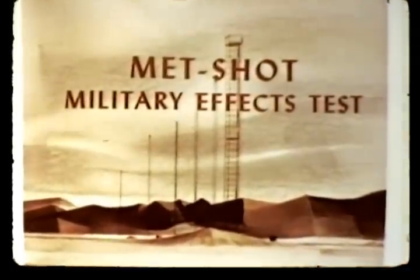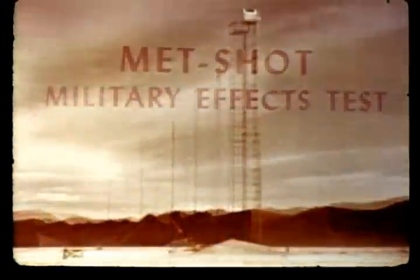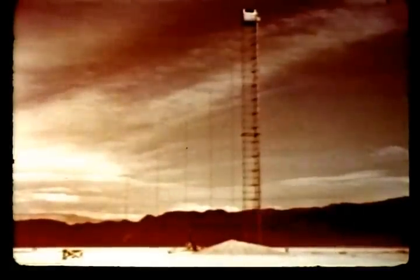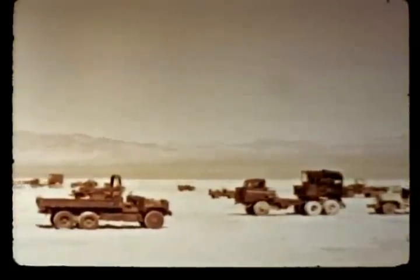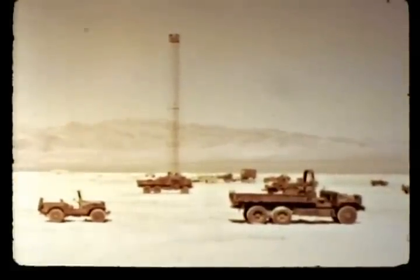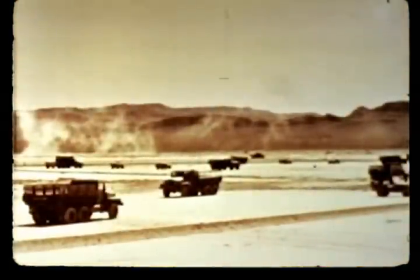Out on Frenchman Flat, the Teapot schedule called for the most extensive military effects test of the series, coded as the MET shot — a tower shot of 28 kilotons expected yield, 400 feet above the dry lake. MET involved the greatest number of projects in two important objectives: first, destructive loads on aircraft in flight, wherein three drone jet aircraft were timed to be directly above ground zero at shock arrival time; and second, a study of the behavior of blast waves along different types of ground surfaces, particularly to obtain more information about precursor phenomena. Several low nuclear bursts on prior Nevada tests had revealed the existence of a precursor or non-ideal blast wave that preceded the main shock front.